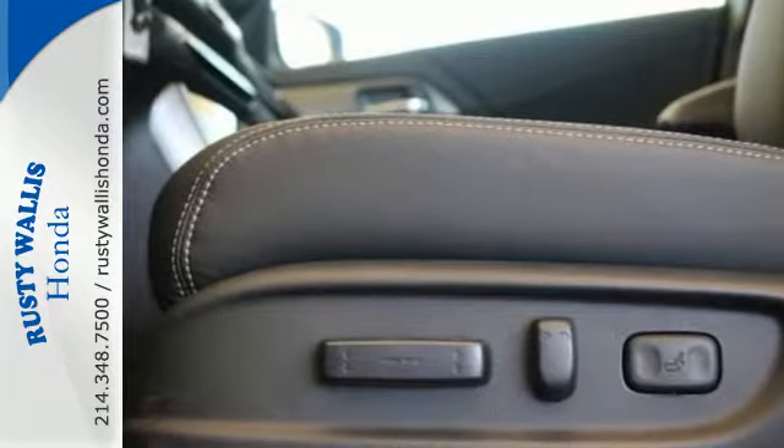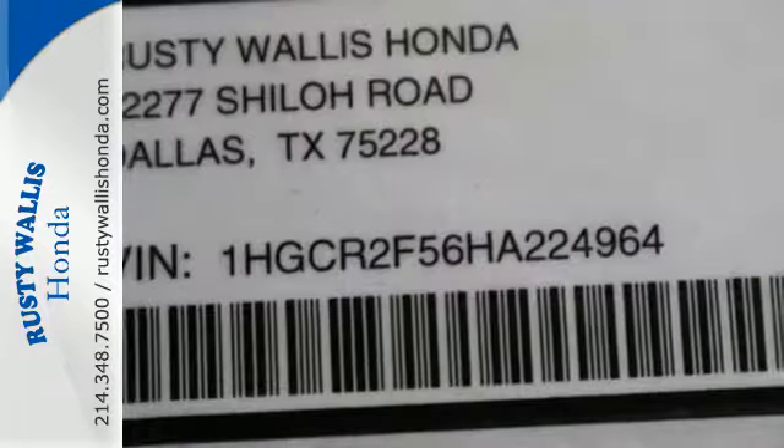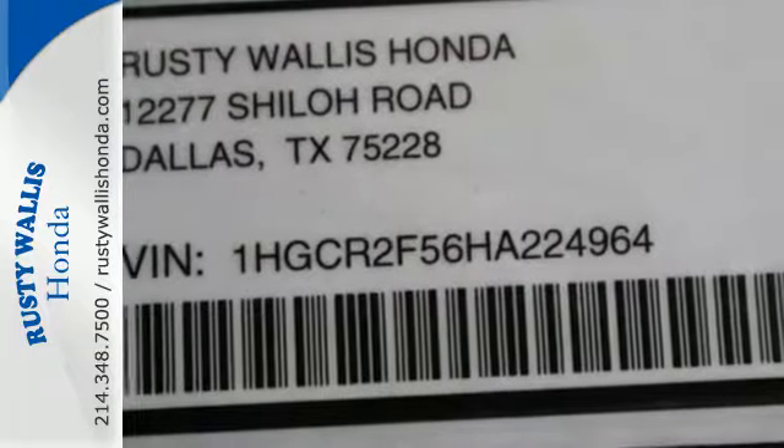And with dual zone climate control, Bluetooth, and the iMid with 8-inch high resolution screen, you'll enjoy your drive even more.